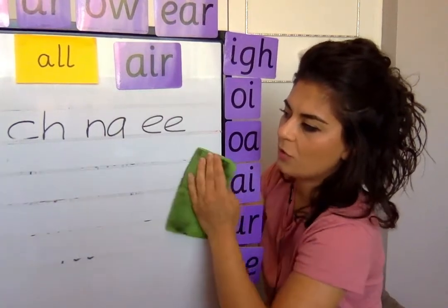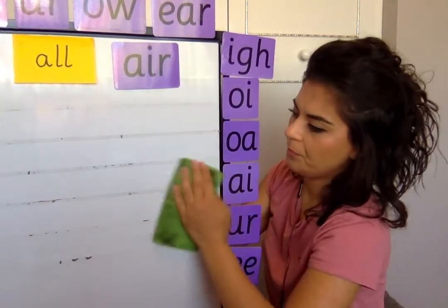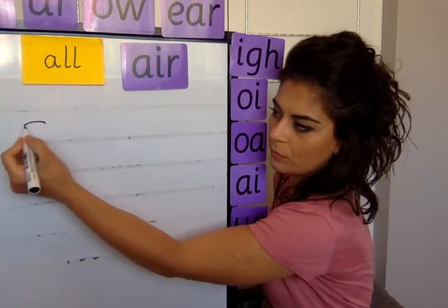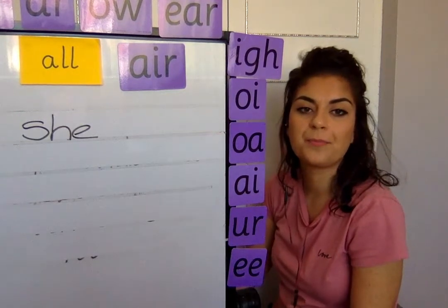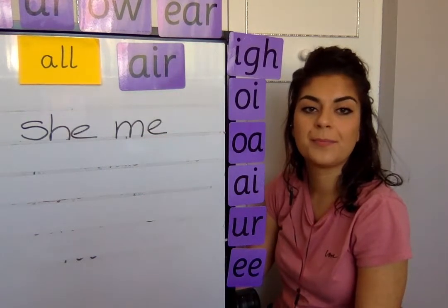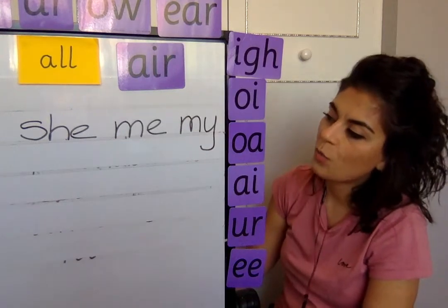Rub out your boards, let's do our tricky words. First tricky word — can you write for me? She. She's a girl. Next one, me. Next one, my. Remember, me is with an e, my is with a y. Next one, you.